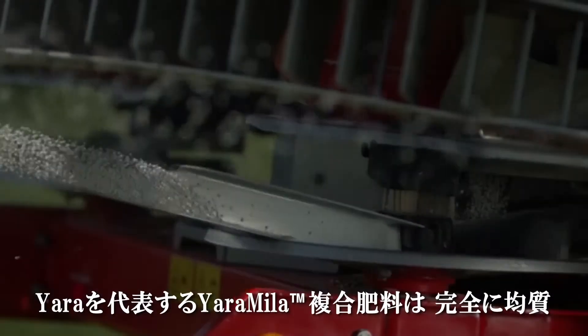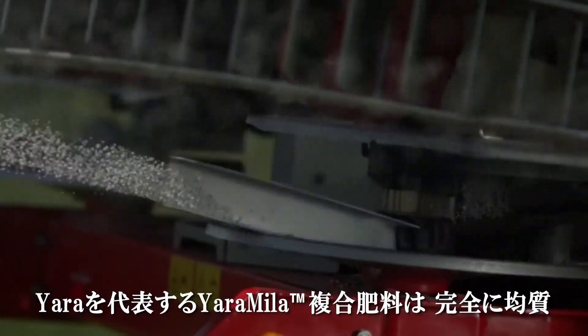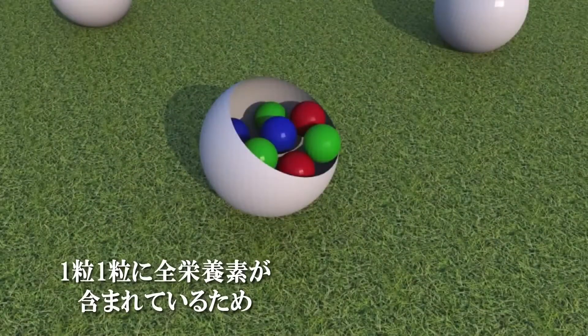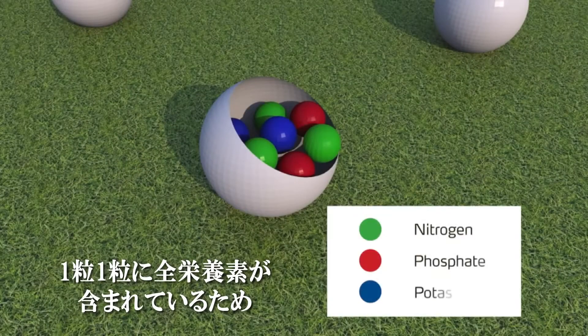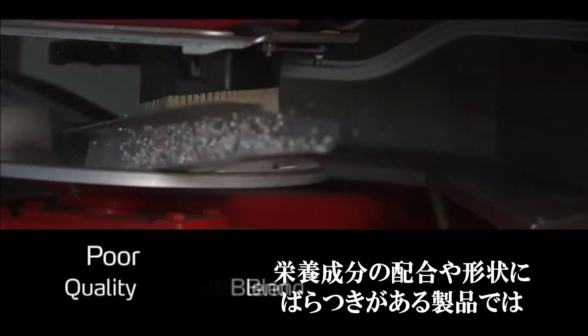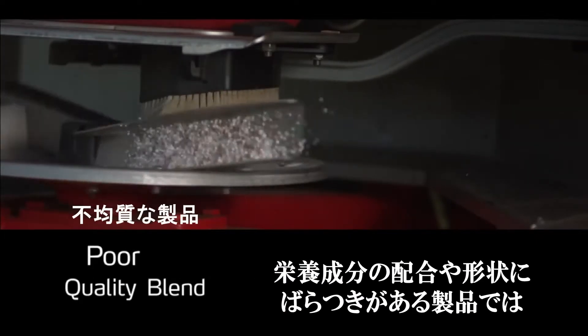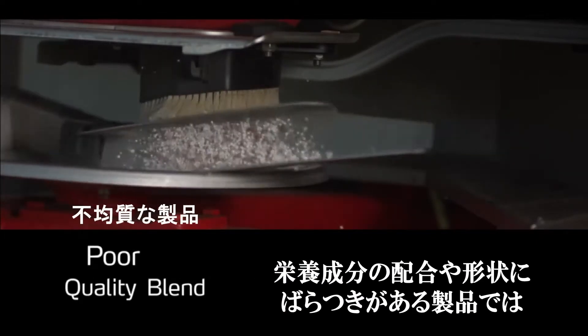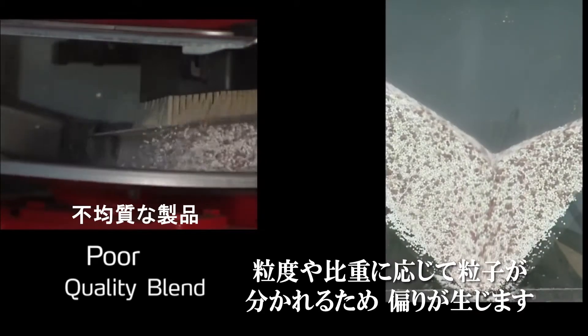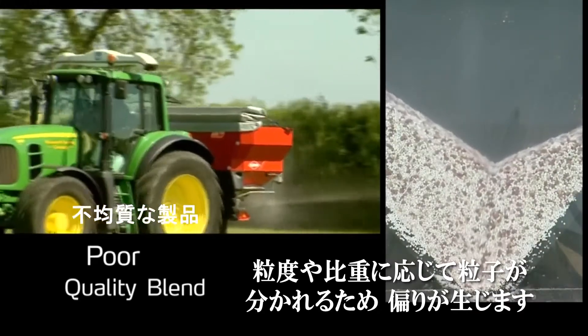The majority of Yara's high quality compound range are Yara Miele branded true uniform products, meaning all the nutrients are contained in each granule or prill. This assures accurate and even spreading of the nutrients across the field. With poorly matched blended products, which have separate nutrients with differing sizes and shapes, segregation will occur as the individual particles separate out across the field according to their size and density.